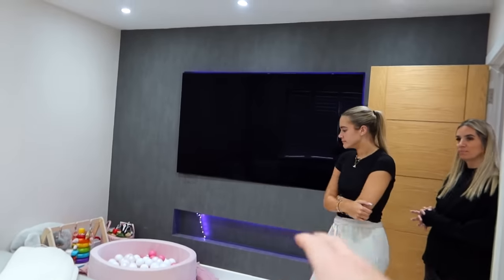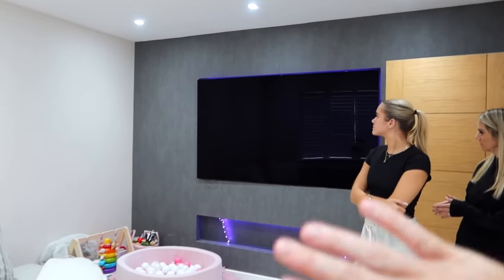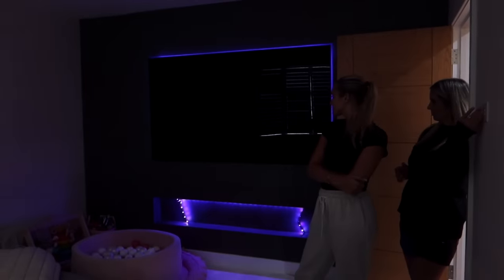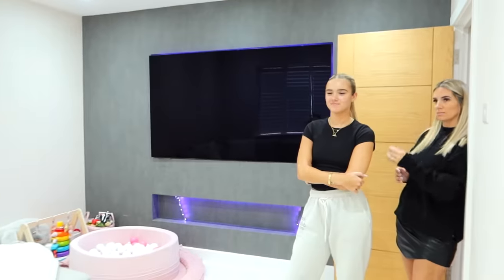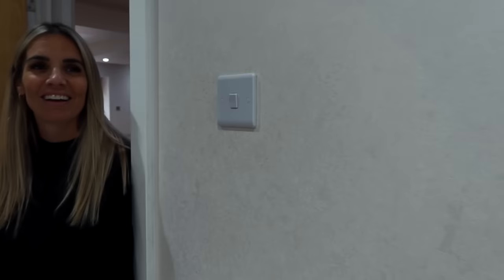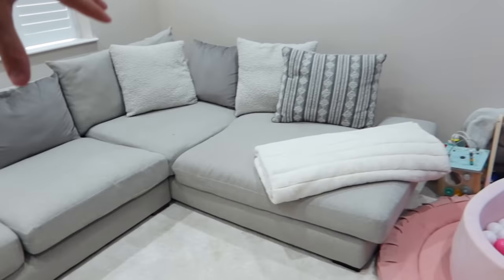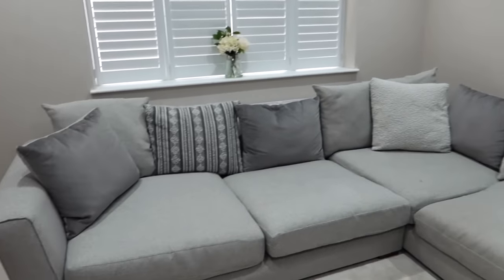They had this TV wall built so the TV is flush with the wall, and then you've got the LED lighting behind it. They went for a fancy textured wallpaper — when you turn the lights off you can see the LEDs, and then you turn them back on. It's a nice effect overall.